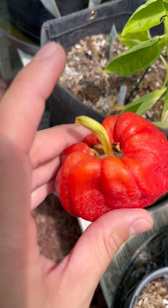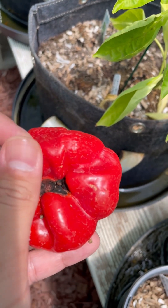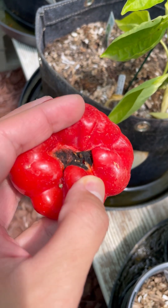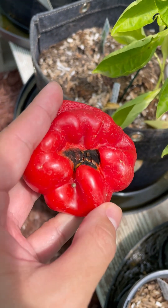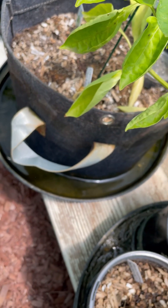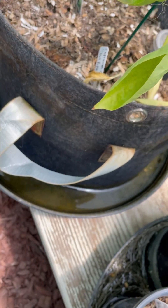This pepper was fine not too long ago, so we're curious as to why this happened. There's mostly a hollow in there — it could have been from pests, like earwigs possibly, if they spread anything.